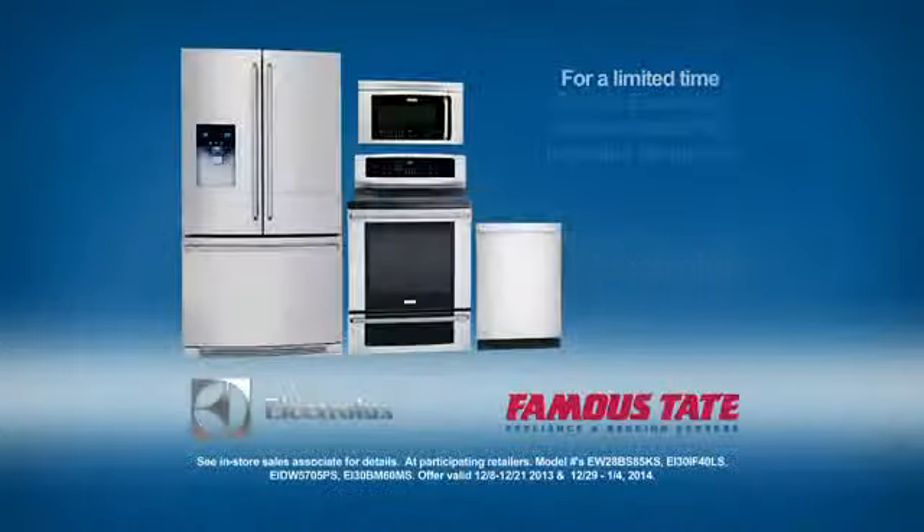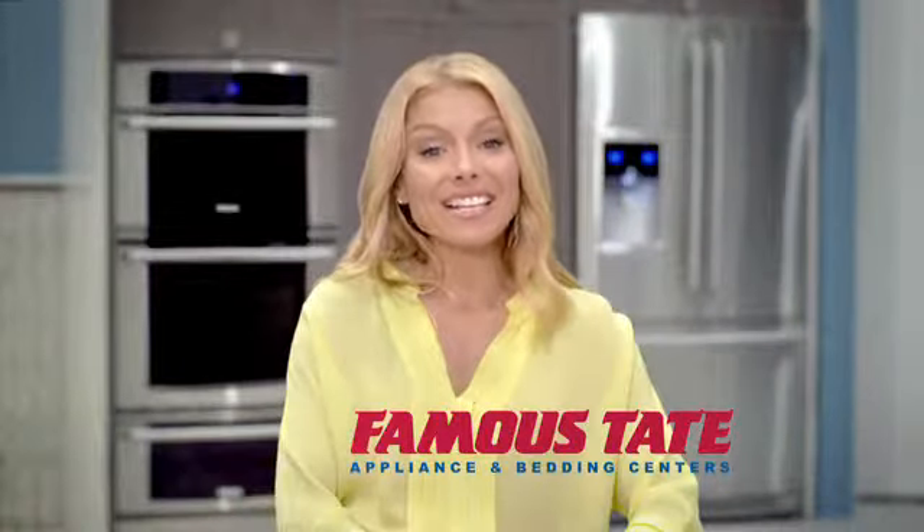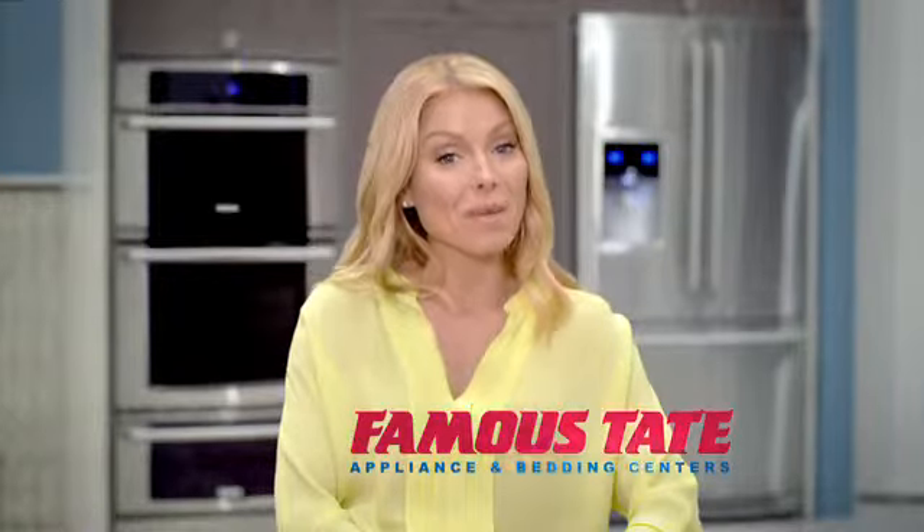Electrolux — be even more amazing. For a limited time, get this Electrolux Kitchen Suite with Induction Range for $5,439. See the Electrolux Kitchen and Laundry Appliance Collection at Famous Tate today.